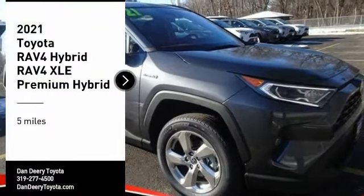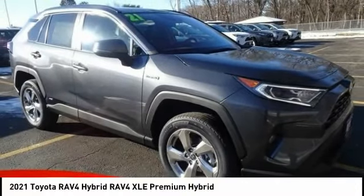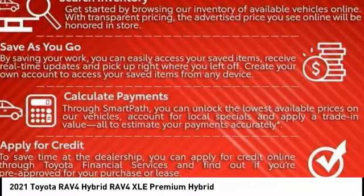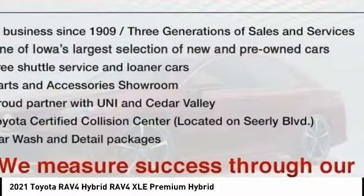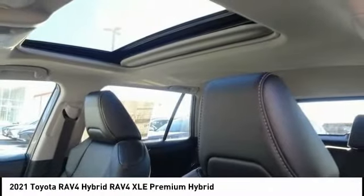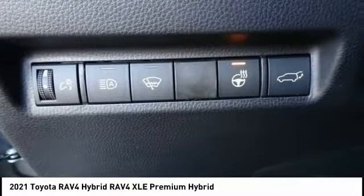Stop by and take a look at the 2021 RAV4 Hybrid. The Toyota RAV4 Hybrid offers a spacious interior, an abundance of technology, and safety features galore. When pairing all of this with a dynamic exterior, it's not surprising that everyone is talking about this vehicle.